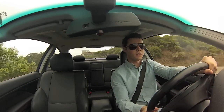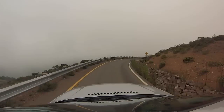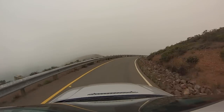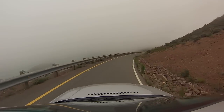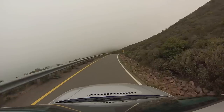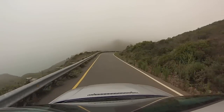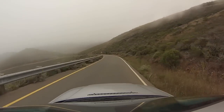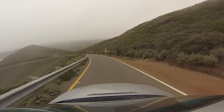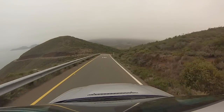This car truly is phenomenal in the turns. Stopping power is great — it could be better for sure, but for a car in this price range, it's terrific. Confidence inspiring. The car feels small, smaller than it is — it's the same size as the sedan. Great visibility throughout the turns; you really can see where you're going. It basically goes exactly where you tell it to.